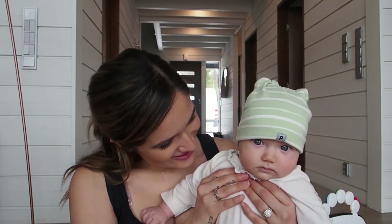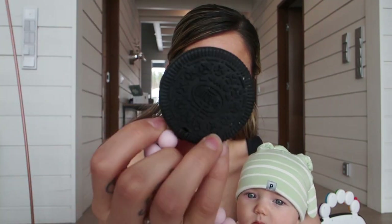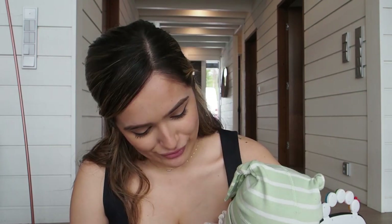Next — teethers. You don't need these right away, obviously, but now Sophia likes to put everything in her mouth so they've been really great. I have this really cute one that looks like an Oreo — it's from a brand in Finland, I'll put the name here — they just clip on and she likes biting them. They're little silicone beads and a silicone Oreo shape. She also has a wooden teether. You don't have to go overboard — at the end of the day all a baby needs is love, a full tummy, and a clean diaper.